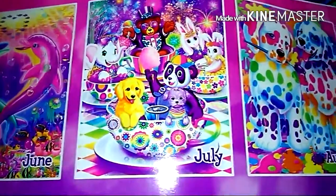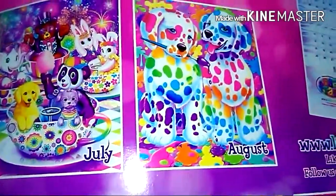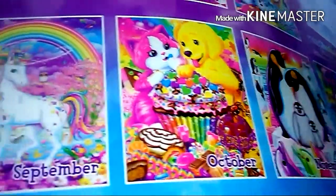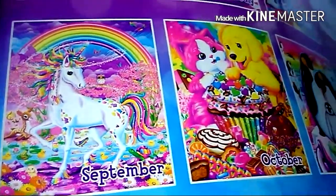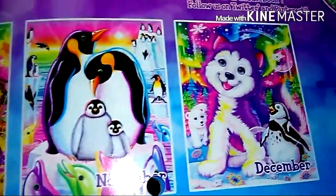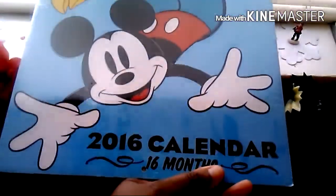Every month is so unique and so beautiful. I want to display my calendar - I want to show you that calendar one day, the inside is so beautiful. I can't wait to do that next time and show you everything. On to my Mickey Mouse calendar - I absolutely love Mickey Mouse, I'm obsessed with Disneyland.